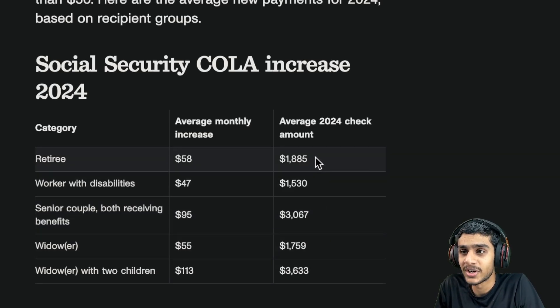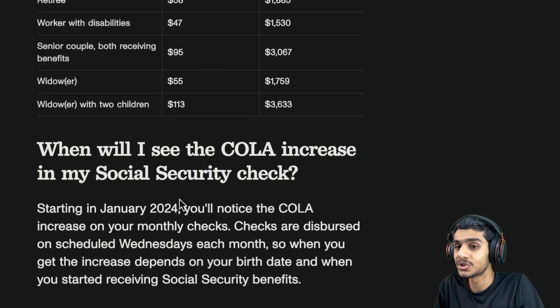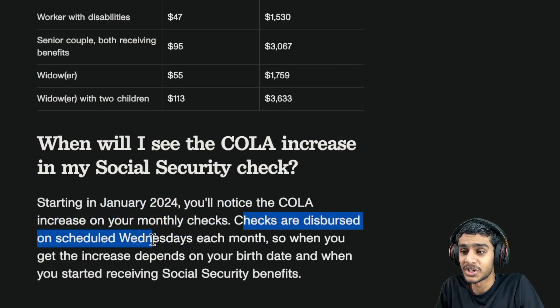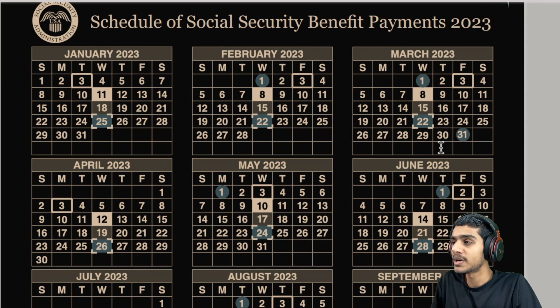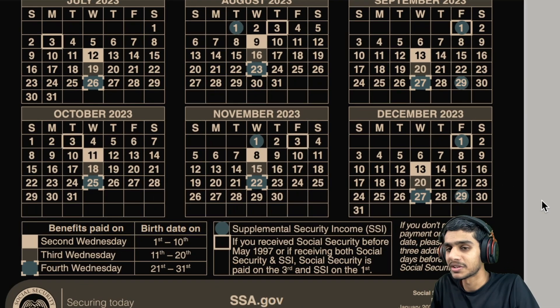When will you see your COLA increases in your Social Security checks? Starting in January 2024, you'll notice the COLA increases on your monthly checks. Your checks will be distributed on scheduled Wednesdays, which we'll cover now. Let me show you the Social Security benefit payment schedule for January 2024.